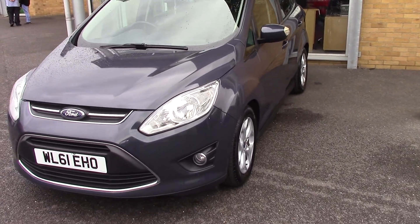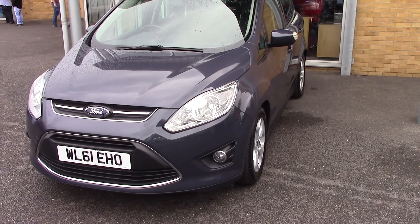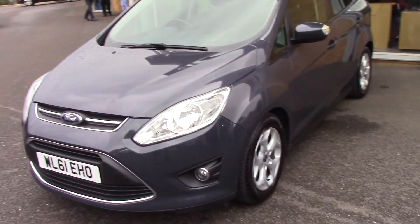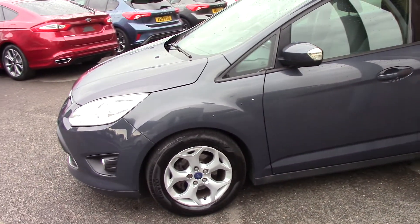Hello and welcome to Pilgrims. Today I'd like to show you around this Ford C-Max ZTEC 1.6 petrol. This one's in midnight sky metallic — a bluey grey, I guess. Yeah, nice car, this one.